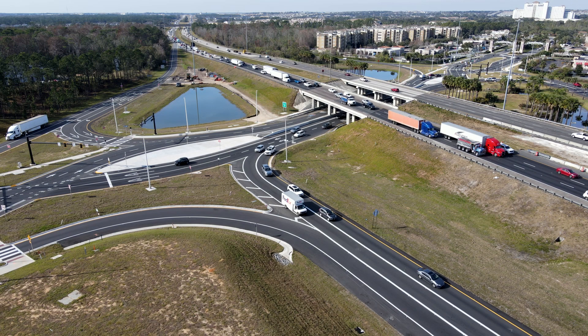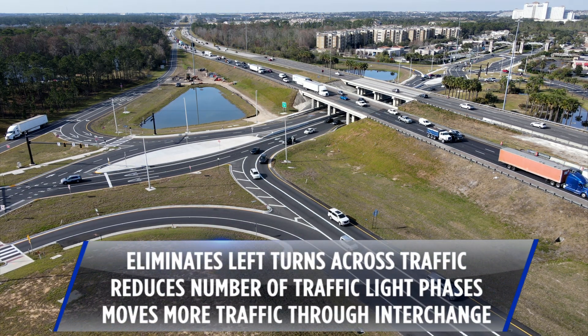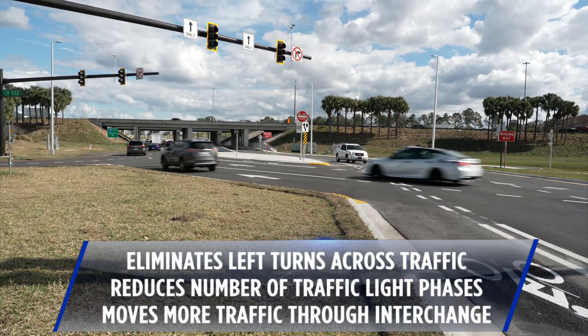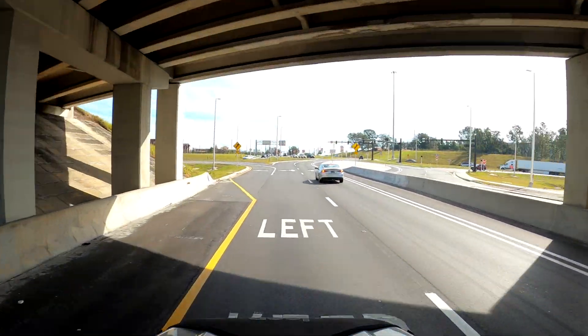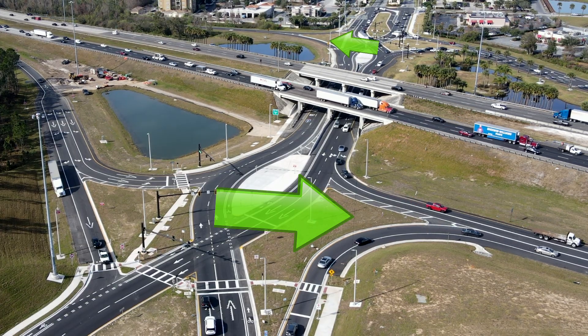By moving traffic to the other side of the road, the DDI eliminates the need for left turns across oncoming traffic. It also reduces the number of traffic light phases, allowing more cars to travel through the interchange. And when entering the Interstate from the local road, drivers are able to make right turns and left turns easily.